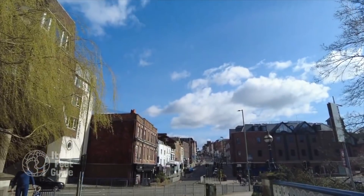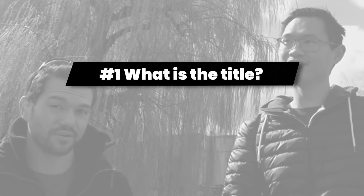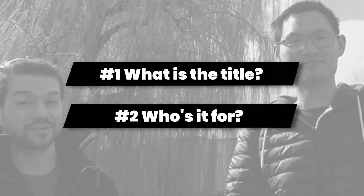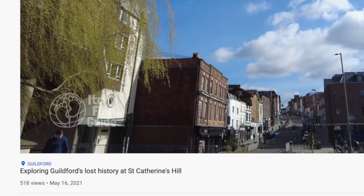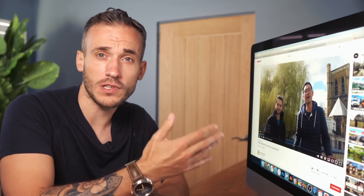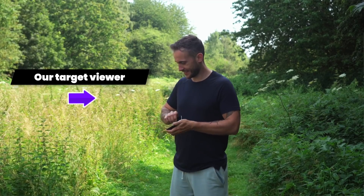Welcome back to Itchy Feet Guide. Today we'll be walking from Guildford High Street along the riverway to St Catherines Hill, where you'll find the ruins of a 14th century chapel before making a look back into town. St Catherines is roughly about a mile away from Guildford Town. So the first thing I want you all to think about for your intros is this: what is the title of your video and who did you make it for? Because it will really impact your opening scenes. The title is 'Exploring Guildford's Lost History at St Catherines Hill,' so I'm going to hazard a guess that this content is for tourists or people who just love a good walk in the UK, and they are considering checking out what Guildford has to offer.